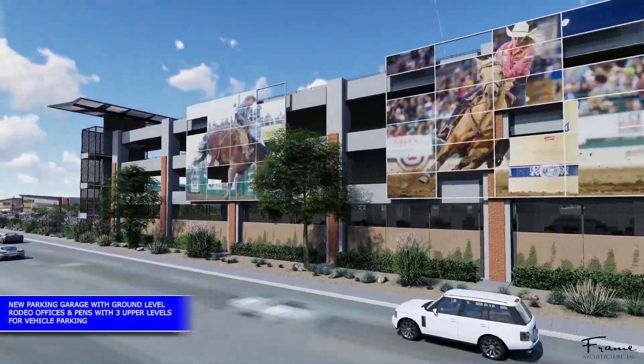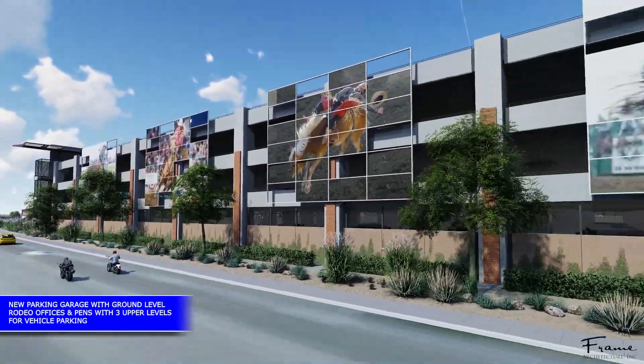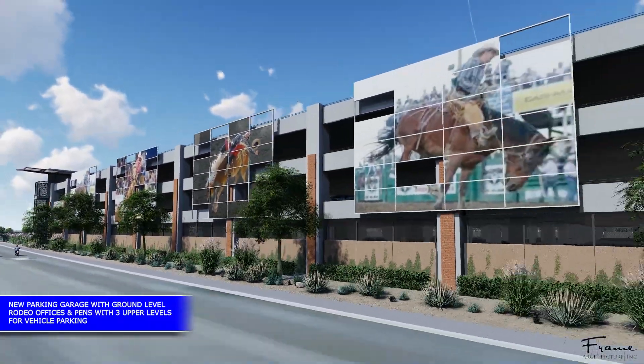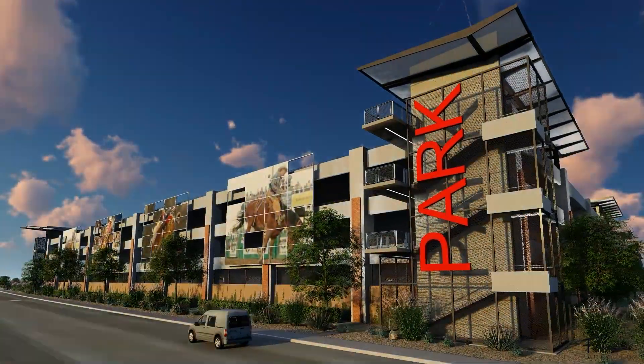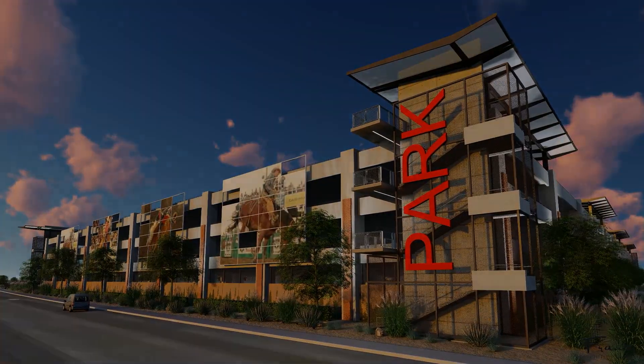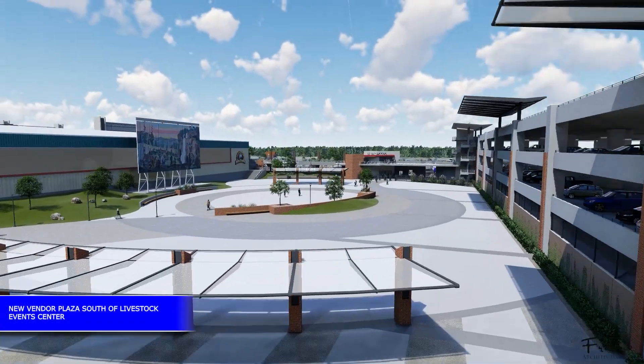The last building on the southwest corner is the site of the new parking garage, which includes up to 1,600 horse stalls on the ground level and 2,400 parking spaces in the three levels above. This 100,000-square-foot Vendor Plaza will provide space for large vendors and carnival amenities.